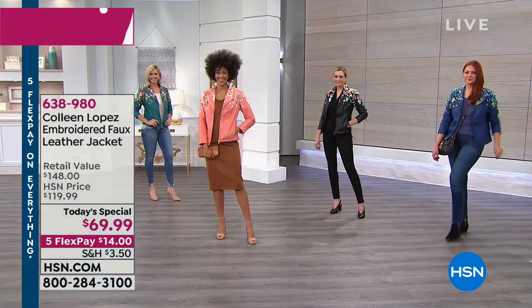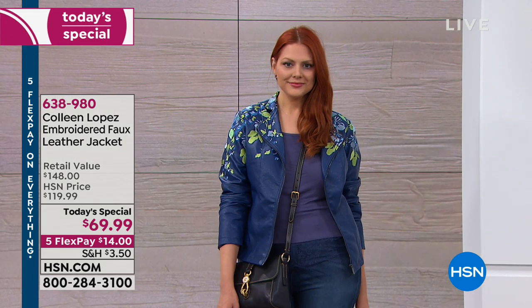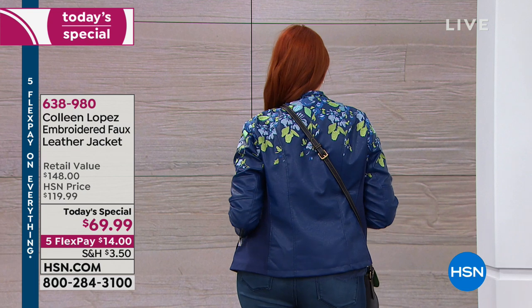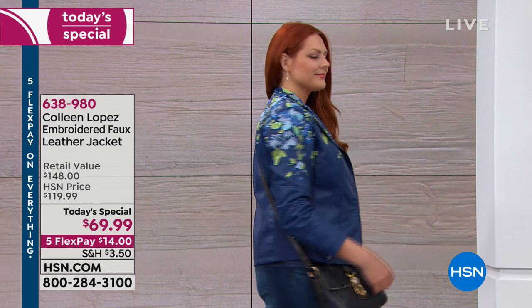It is fully lined and there are pockets with some fun zipper details. The princess seaming really sculpts and flatters you, nipping you in all the right places. Even our model Carrie, a mom-to-be wearing it over jeans and a t-shirt, looked just adorable. It gives you that hourglass look whether you have an hourglass figure or not.